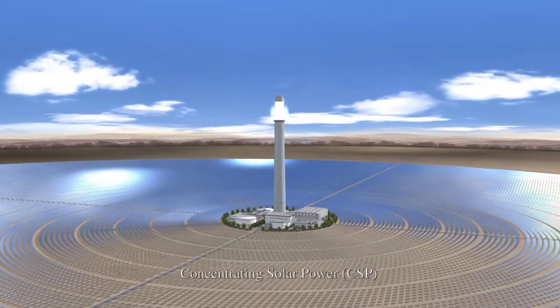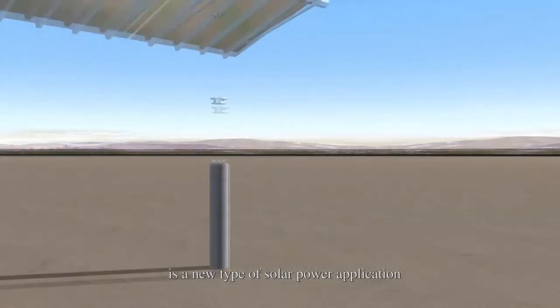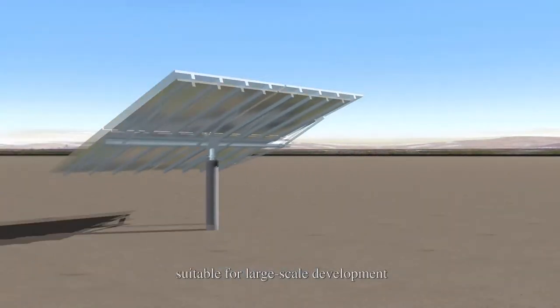Concentrating Solar Power, CSP, is a new type of solar power application suitable for large-scale development.